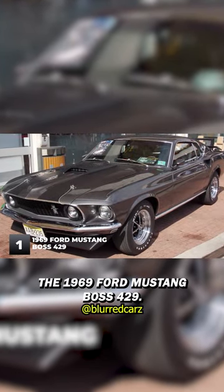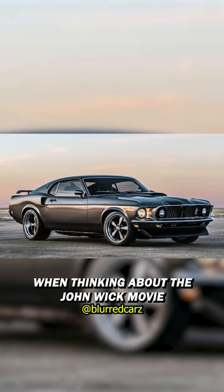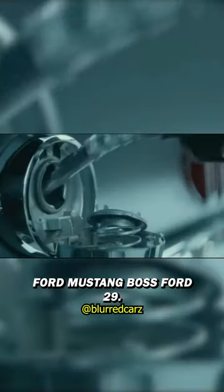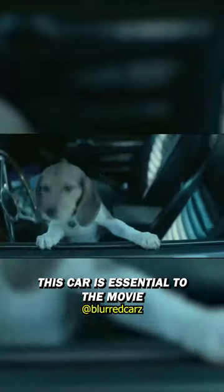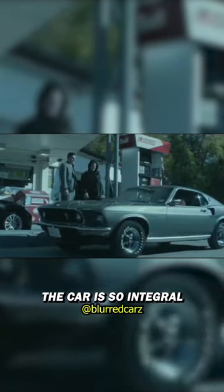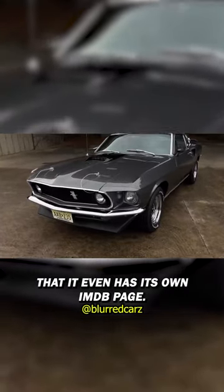The 1969 Ford Mustang Boss 429. When thinking about the John Wick movie, one can't help but picture this iconic car. It is essential to the movie and one of the most memorable aspects of the film — so integral that it even has its own IMDb page.